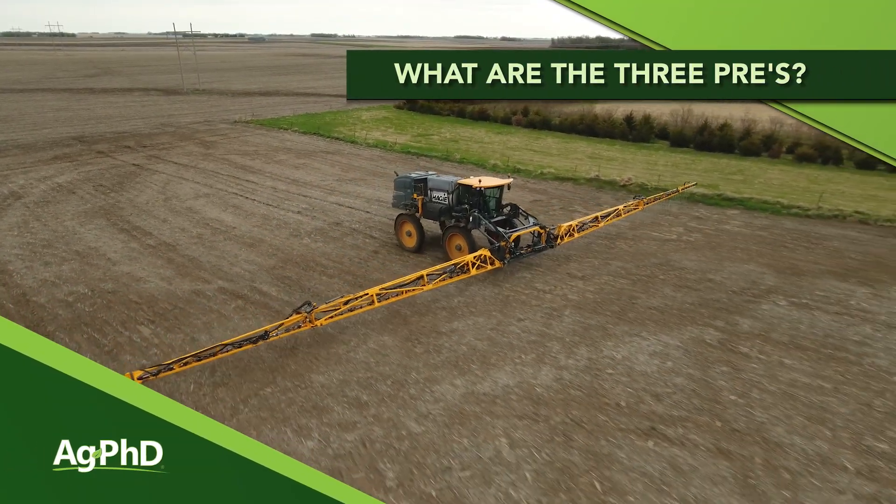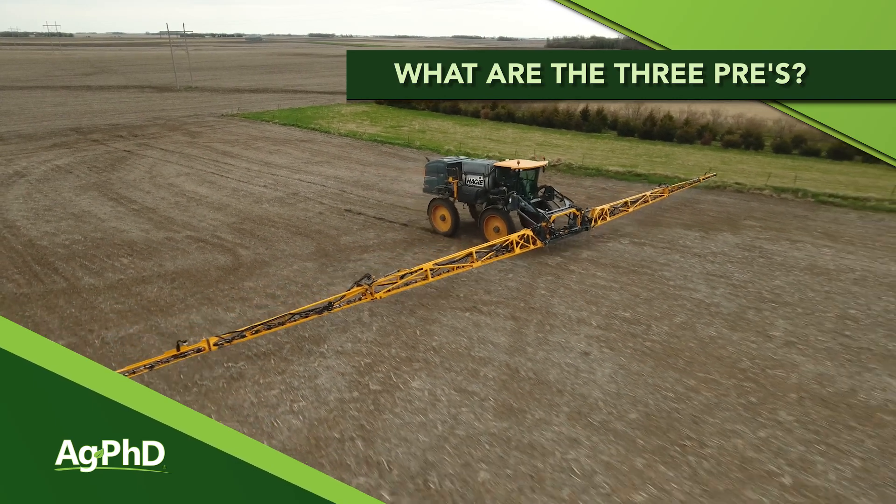Over the last few years we have talked with soybean farmers literally from all over the world complaining about weed control. Well, we've got the answer for you. If you've got Roundup-resistant weeds, it starts with a great pre-emerge herbicide program that we call the three pre's.